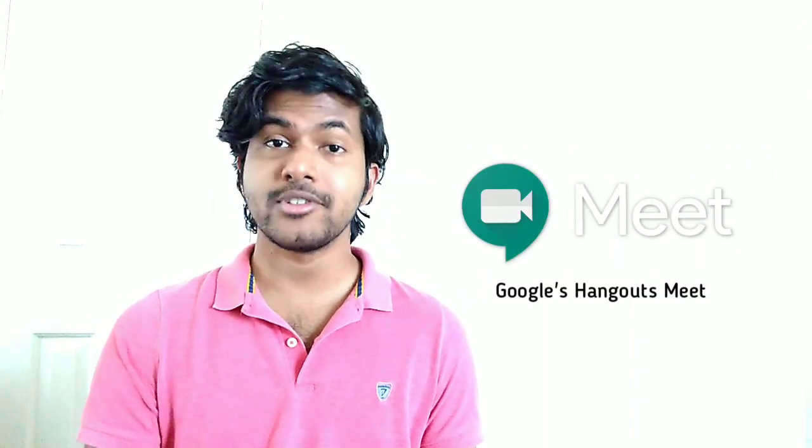Hello guys, how are you doing? I'm Amadeesh and today I'm going to give you a new technological update which is about Google. I'm here to talk about Google Hangouts Meet — it's a Zoom alternative software.